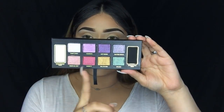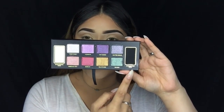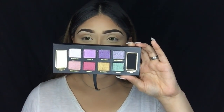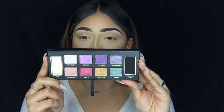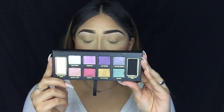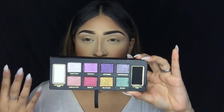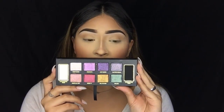Alright guys, this is the palette we're going to be using today — the star of the show. This is the new Too Faced Glitter Bomb palette. Inside it comes with eight different glitter shadows, plus a brightening base and an intensifying base. You can use the brightening base for a softer look and the intensifying base for a more dramatic, darker look. These shadows can be used wet or dry — I'm definitely going to try both ways today. I usually wet all of my shimmer shadows because I want the most pigmentation I can get.